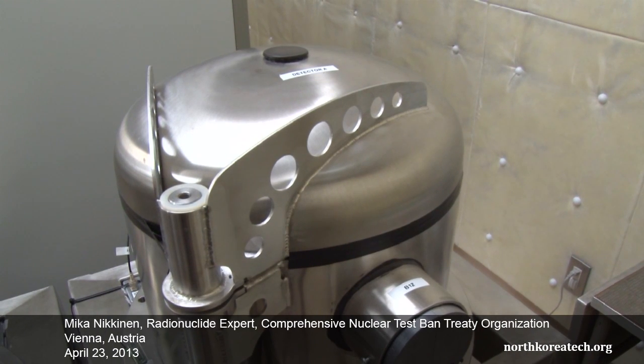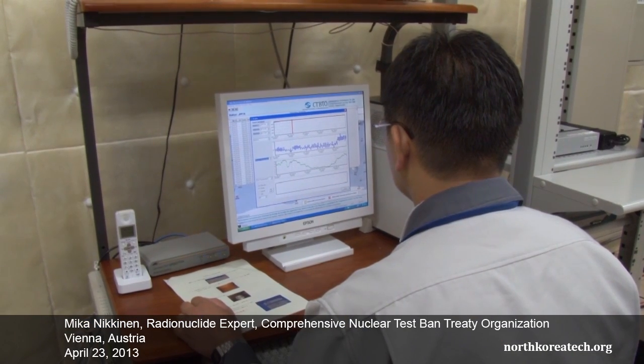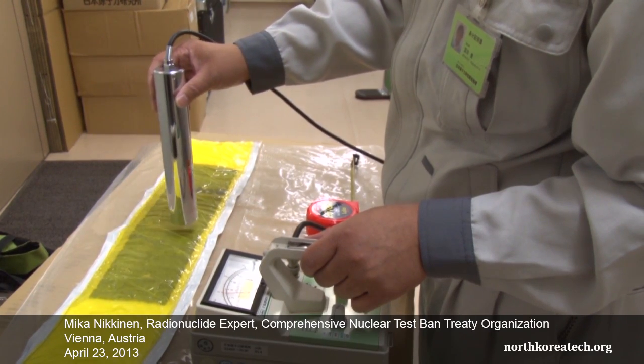We had a primary detection in Takasaki, Japan. However, we have also seen smaller detections later on at the station in Ushurisk in the Russian Federation. The primary detection in Japan was really good and clear, with higher concentration than the others. It has been a long time since the event, but it only means that whatever has been released is possibly well contained.